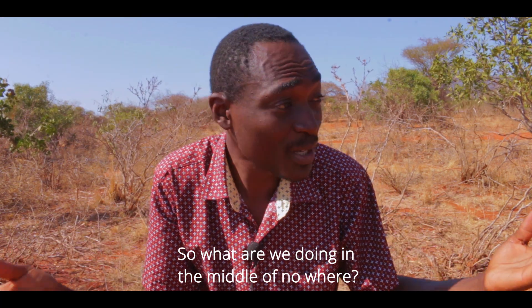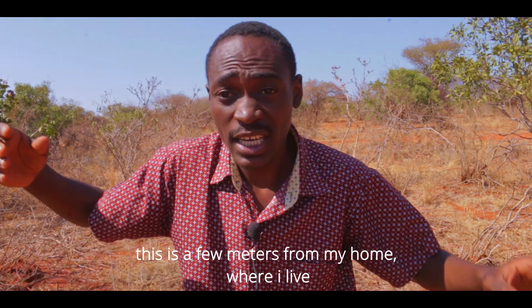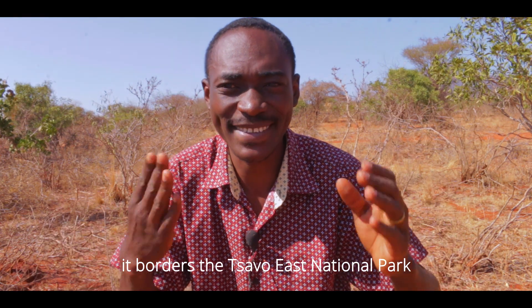So what are we doing in the middle of nowhere? We are in the middle of nowhere — you can see I'm actually in the wild right now. This is a few meters from my home. I come from a very small town called Hoi, which borders the South East National Park.